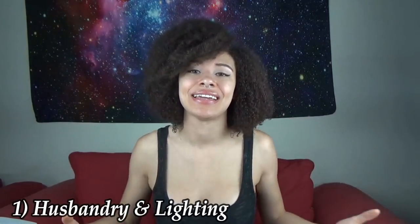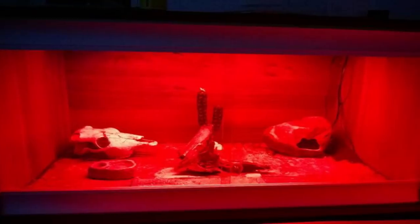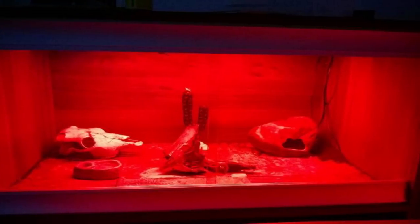The first most common care mistake is husbandry and lighting. This is one of the first mistakes that owners make. Generally, owners make the mistake of buying red lights, which are harmful to your dragon. Any colored lights at all are harmful to your dragon. They also use lighting at night time, which is improper. You shouldn't use any lighting at night because the lights and UVB act as the sun, and the sun is not there 24/7. You don't need any lighting or heating at night unless the temperature gets below 65 degrees Fahrenheit.